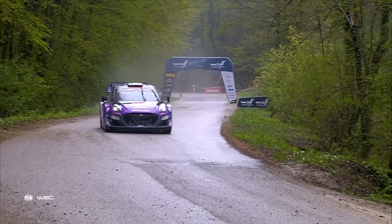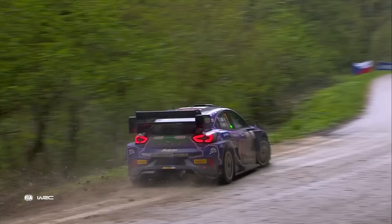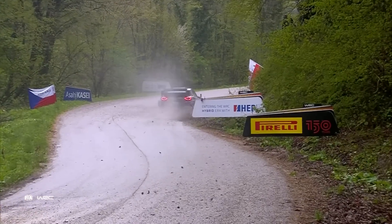You have, I would say, three types of tarmac in Croatia. One very slippery, one with a high grip — that's the one you don't have so much during the race — and you have a middle one. This one is, I would say, 70% of the race.